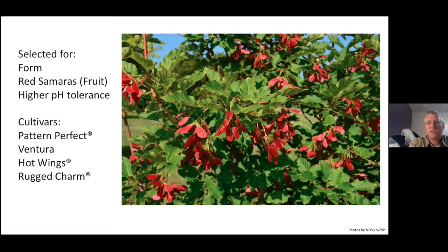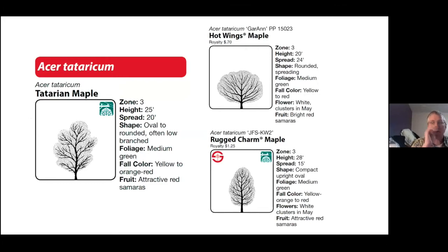The Tatarian maple also has higher pH tolerance — we don't see chlorosis on Tatarian maple. There are several cultivars to choose from: Pattern Perfect, Ventura, Hot Wings (probably the most familiar), and Rugged Charm. The standard Tatarian maple is 25 feet by 20 feet. Hot Wings is wider than it is tall, whereas Rugged Charm is much narrower and more upright. You can pick the form along with that ornamental component because they all have that really nice attractive red fruit.